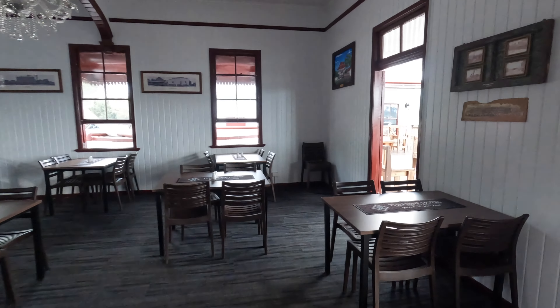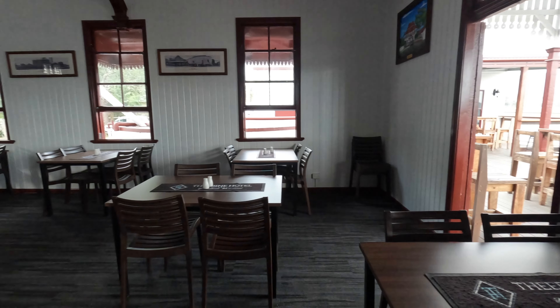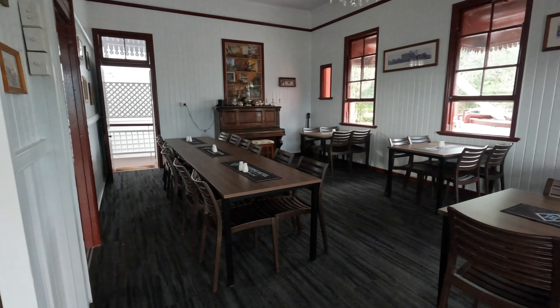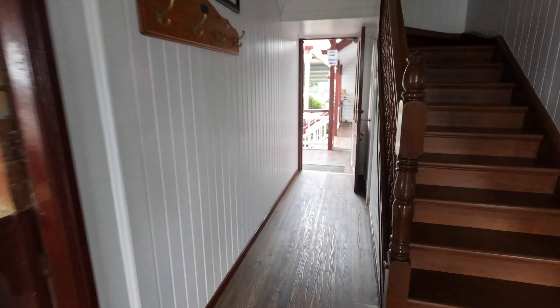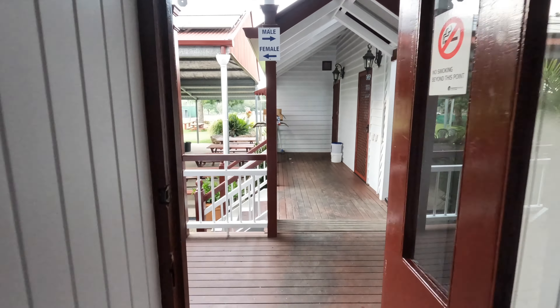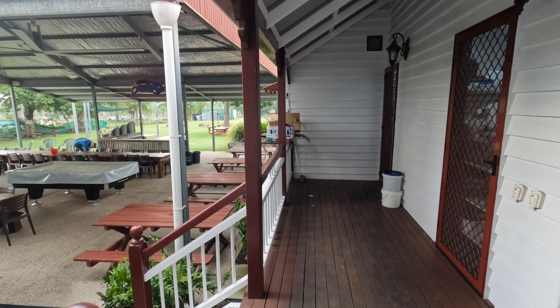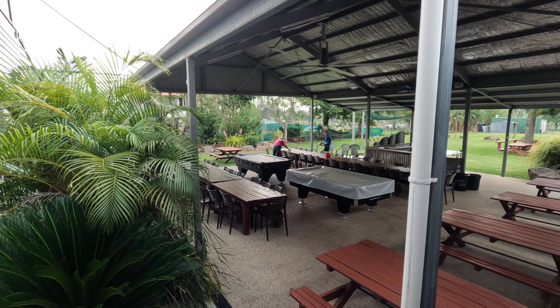Moving over to the indoor dining area — for those who don't particularly want to sit outside on a hot day, sitting inside is fine. And if you really want to sit outside, there's a complete undercover section, and as you can see the roof is insulated so you can enjoy the breezes coming in from the mountains.